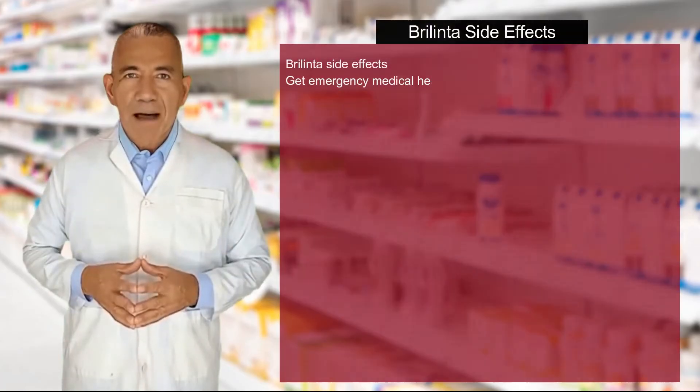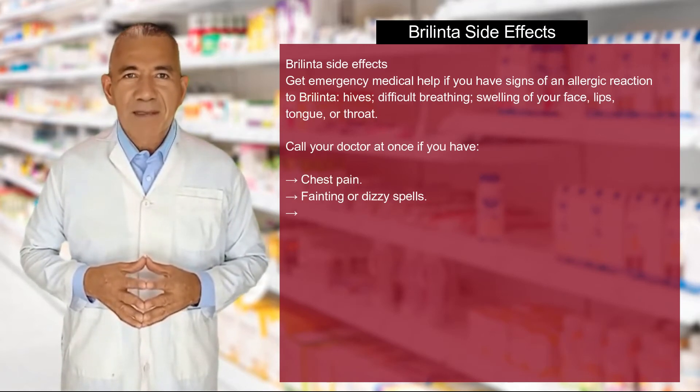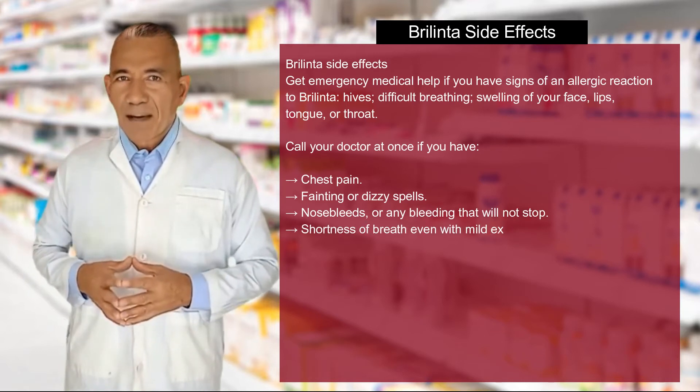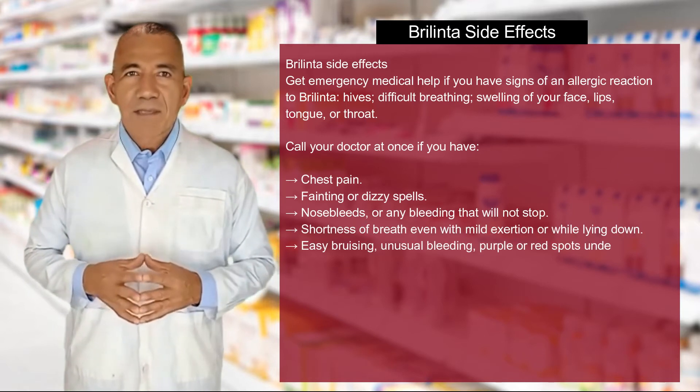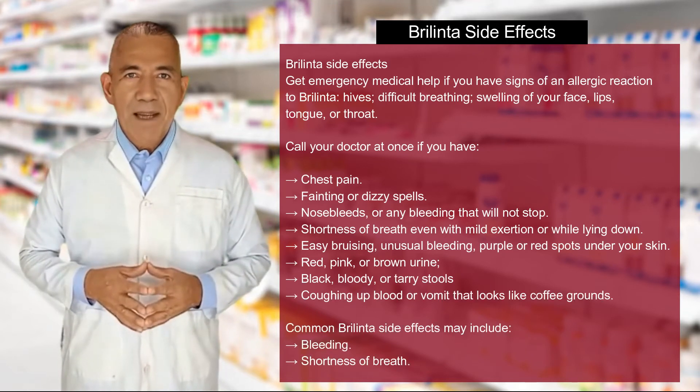Berlinta side effects: Get emergency medical help if you have signs of an allergic reaction to Berlinta — hives, difficult breathing, swelling of your face, lips, tongue, or throat. Call your doctor at once if you have chest pain.